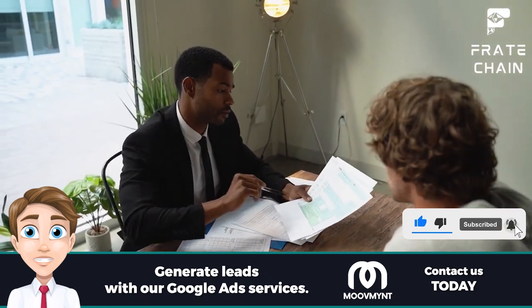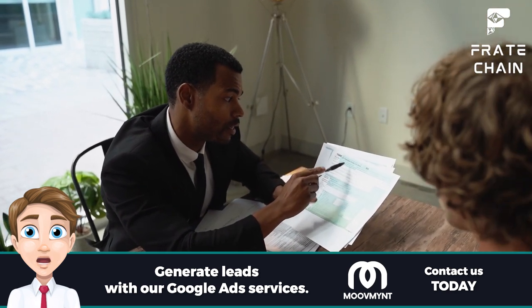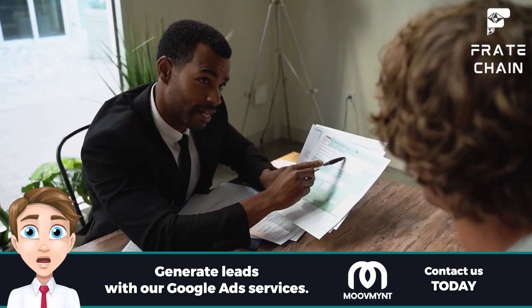Disclaimer: Freight Chain provides educational content only. It should not be taken as professional advice. You should always consult a freight shipping expert before making any decisions.